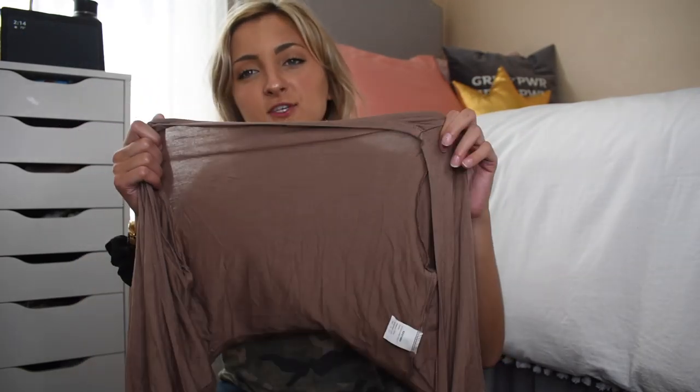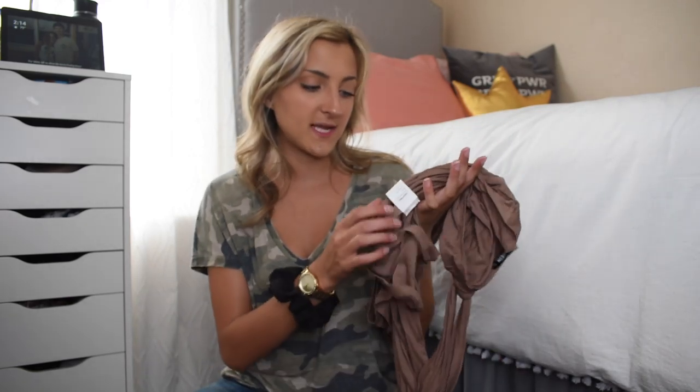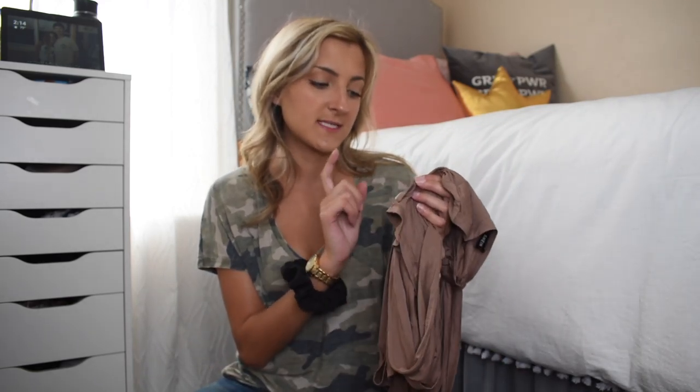I love this color. I'm not usually a brown girl but this shade looked really beautiful on my skin tone. I hope they have this in other colors because I will be picking it up. It's 95% rayon and 5% spandex, which is why it's so soft.